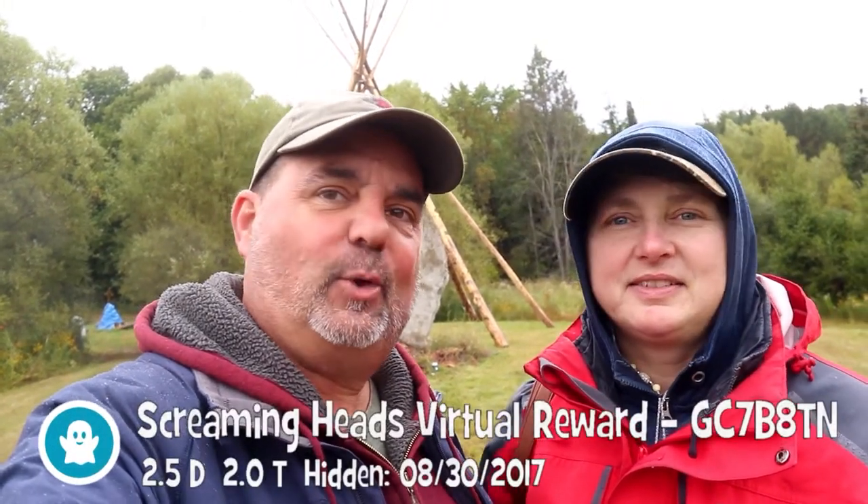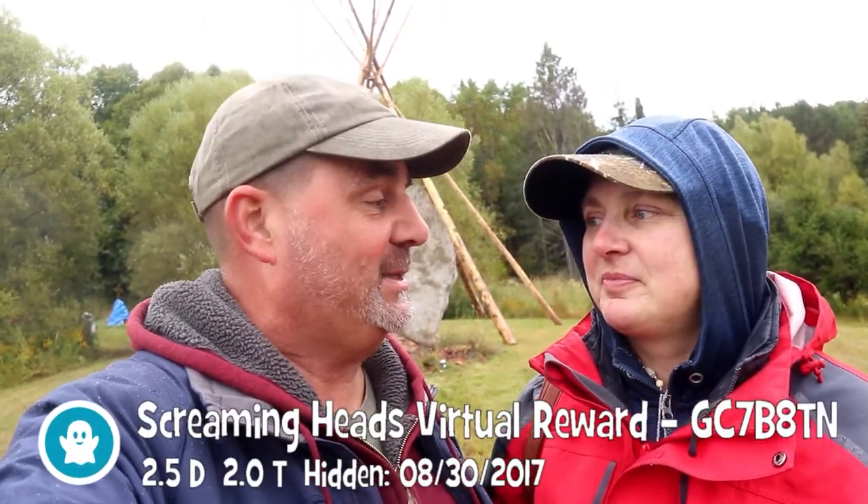Found it! The virtual cache brings you to several locations, including this one, where you need to take your picture. So here you go — smile, cheese!